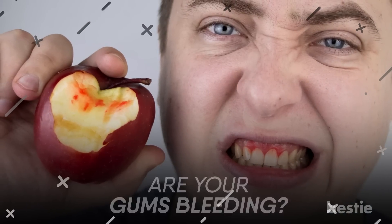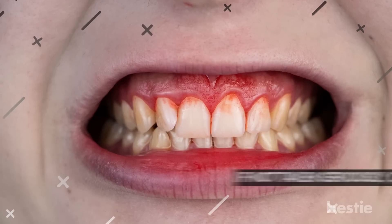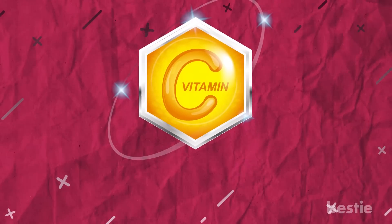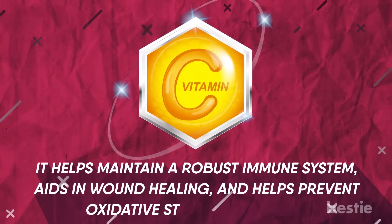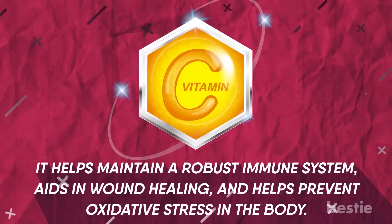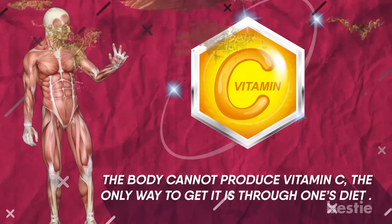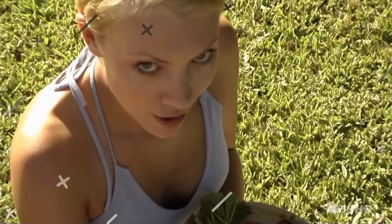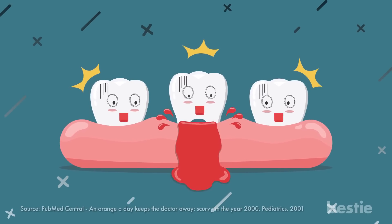Are your gums bleeding? Bleeding gums are one of the first signs of a vitamin C deficiency, and if not taken seriously, can have serious repercussions. Vitamin C plays an essential role in the body as it helps maintain a robust immune system, aids in wound healing, and helps prevent oxidative stress in the body. The body cannot produce vitamin C — the only way to get it is through the diet. Vitamin C deficiency is rare in those who have a diet that includes fresh fruits and vegetables. Studies show that not consuming enough sources of vitamin C for an extended period of time can lead to bleeding gums and tooth loss.